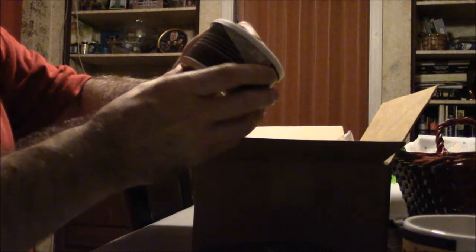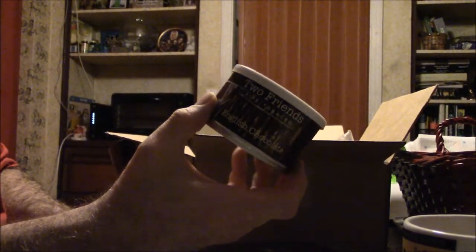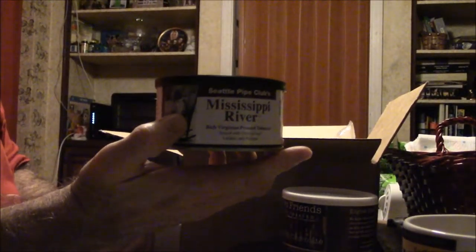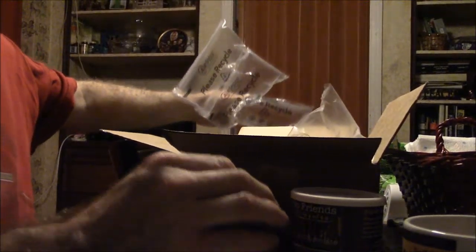This is Two Friends English Chocolate — this ought to be interesting, I love chocolate tobacco. And here is my Mississippi River tobacco. Incidentally, I've never tried any of these tobaccos, so they're all brand new for me.